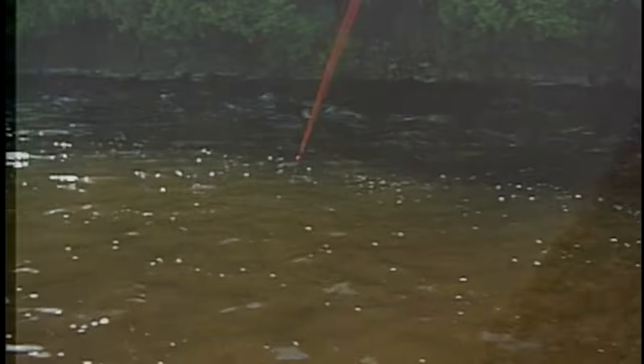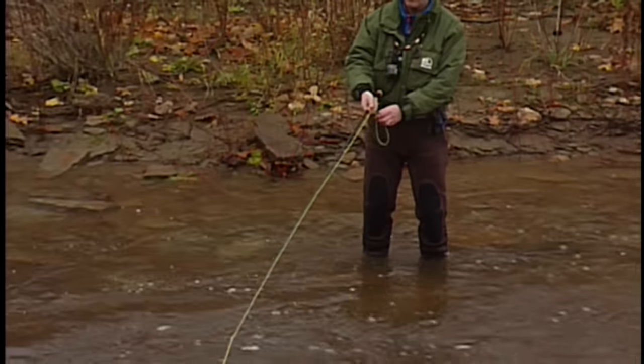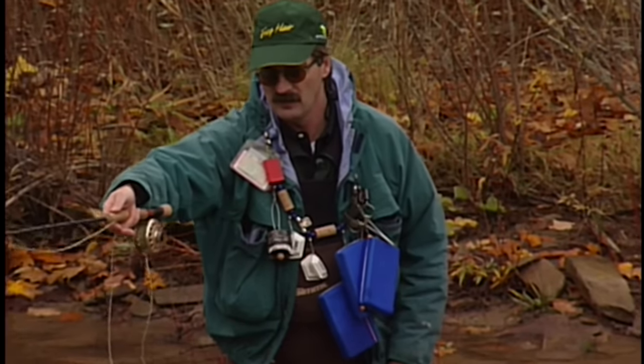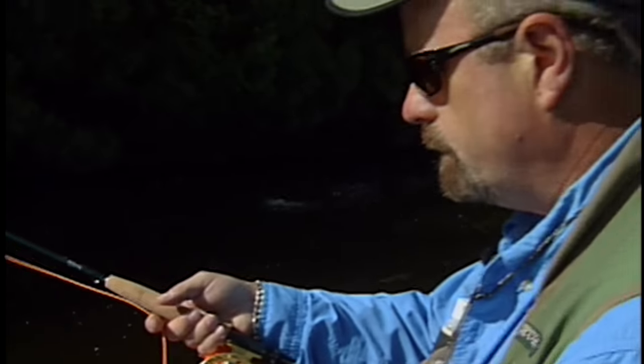Fish on. This underwater footage of a rainbow trout inhaling then spitting out a piece of debris clearly indicates why you must react quickly to any detected strikes. Just a simple flick of your wrist will set the hook if indeed it was a strike. Astute and experienced nymph fishers are constantly flicking their wrist, potentially setting the hook on any possible strikes. With practice, you will learn to detect even the most minute indication of a pickup of your offering by a fish.